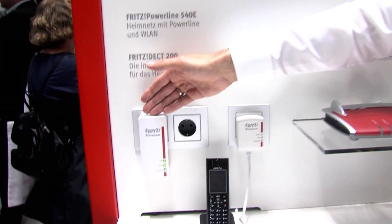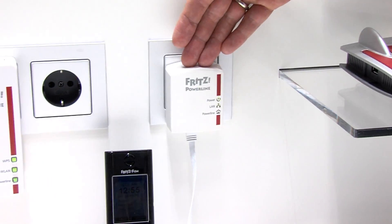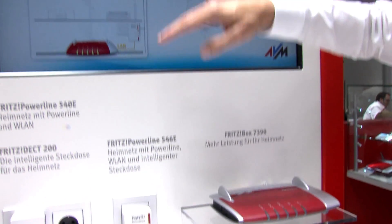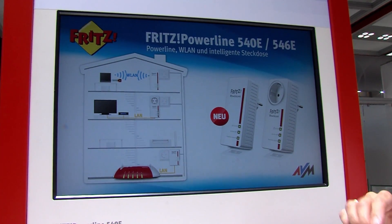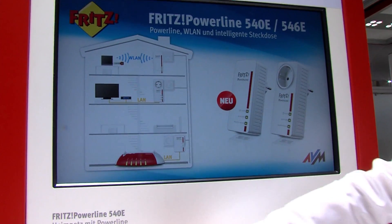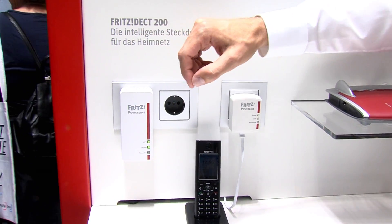Damit das Ganze funktioniert, brauchen wir eine gute WLAN-Verbindung vom Smartphone zur Fritz Box – abhängig von den baulichen Gegebenheiten kann es da schon mal haken. Hier zeigen wir zwei neue Lösungen auf der IFA. Das eine ist unser Fritz Powerline 540E, ein Powerline-Adapter, der sich über die Stromleitung mit einem anderen Adapter verbindet, der direkt per Netzwerkkabel in die Fritz Box angeschlossen ist. Gerade über mehrere Etagen geht man über die Stromleitung hoch zum Fritz Powerline 540E, der dann einen integrierten WLAN Access Point hat und besten Empfang bietet.